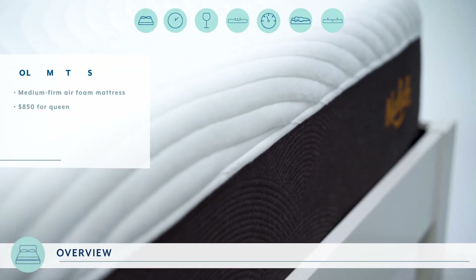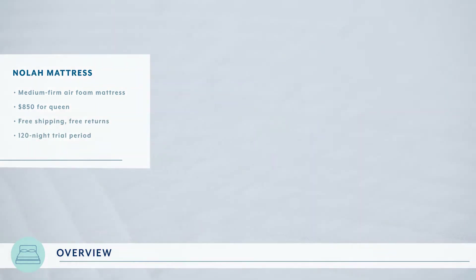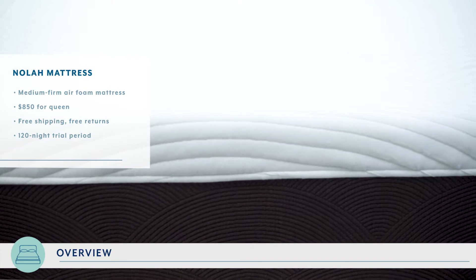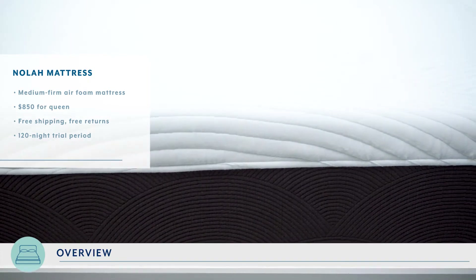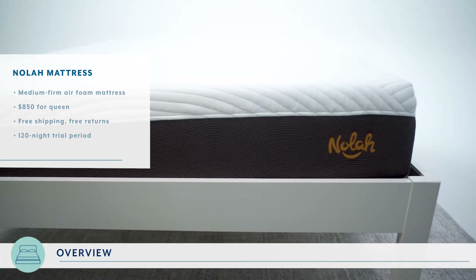Before we jump in, here are a few things to know about the NOLA. The NOLA is a medium firm air foam mattress. A queen-size mattress will cost you $850 and it comes with free shipping, a 120 night trial period, and free returns. If you choose to return the mattress, NOLA will donate it to a local charity and you get all of your money back.